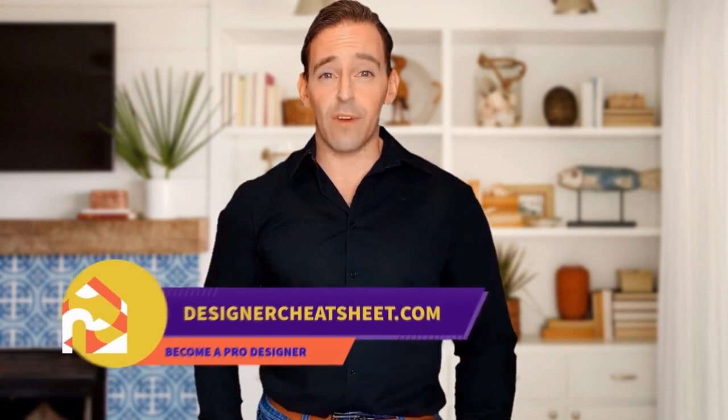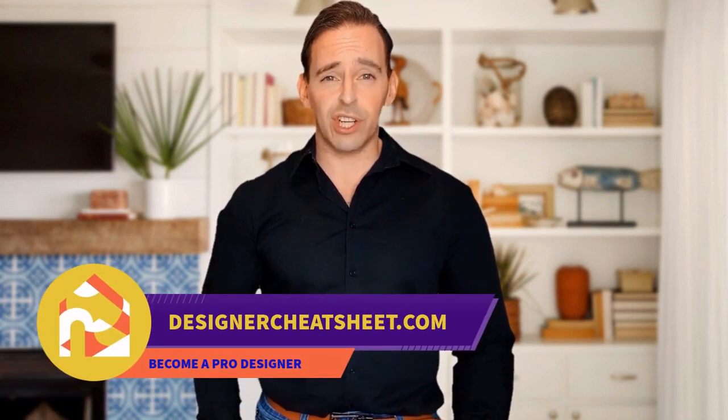Check out our other videos. Don't forget to grab your free copy of the Designer's Toolkit from our website, designercheatsheet.com.